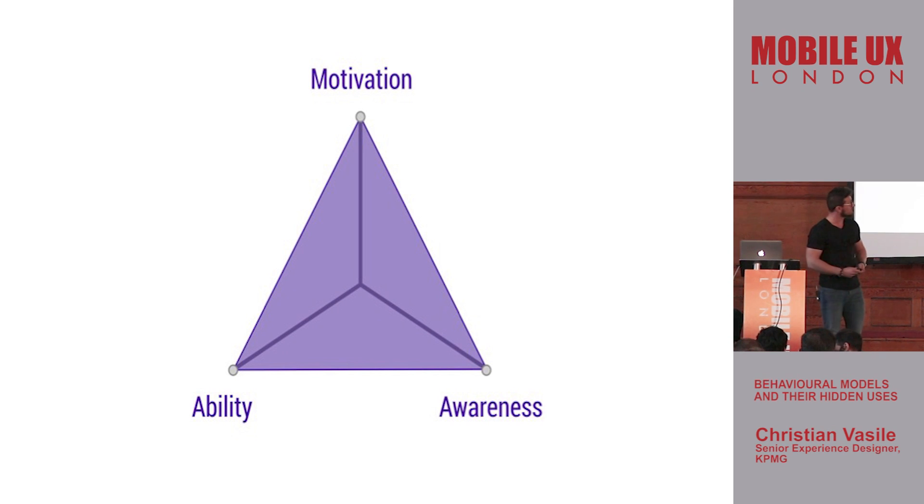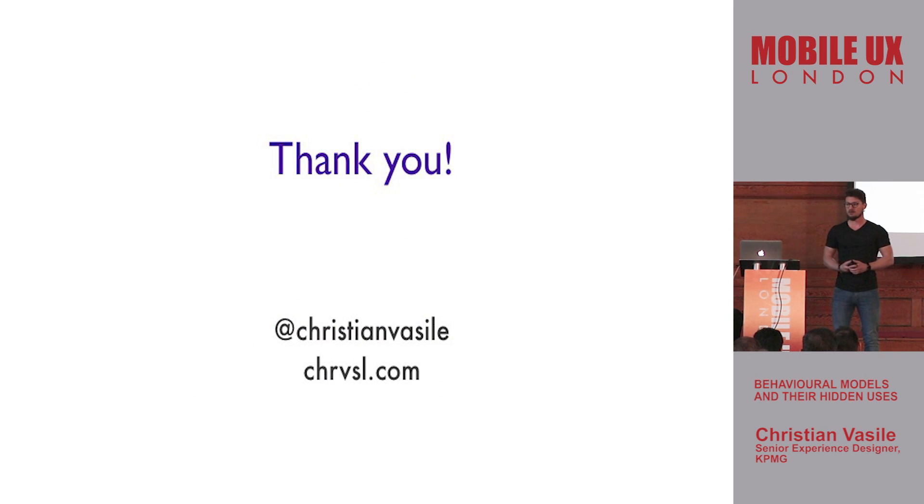I encourage you to take this back home, talk about it with your team, and figure out if you could use it to create better products that people will actually use. I honestly believe that this model teaches us why we need to design the way we design. Thank you.